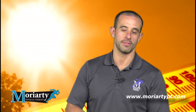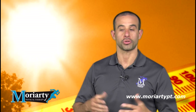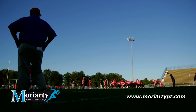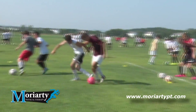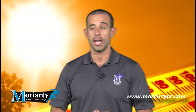Hello everyone, welcome to another edition of Quinn it to Win it. My name is Dr. John Quinn from Moriarty Physical Therapy. Today we're here to talk to you about training in the heat. We're getting ready for fall sports and we have all of our teams out on the field — football players with all their heavy equipment, and soccer players out there trying to get their cardio back up. They're training in the hottest time of the year.